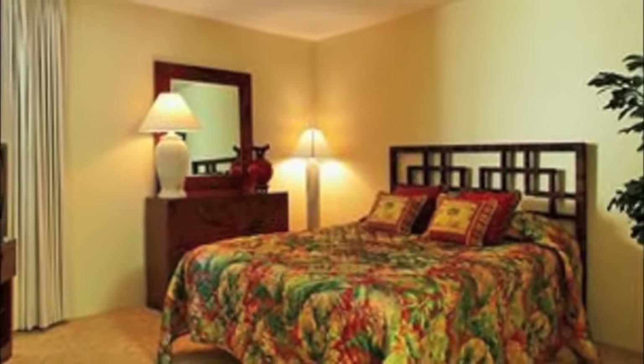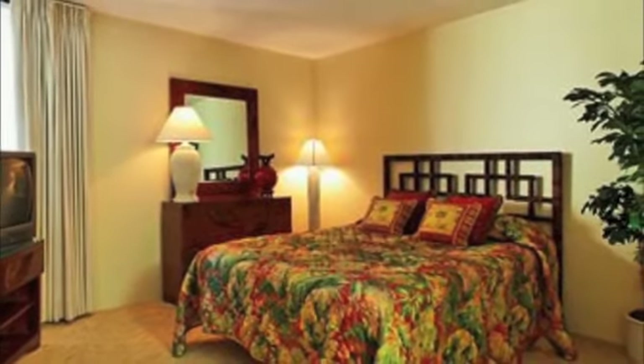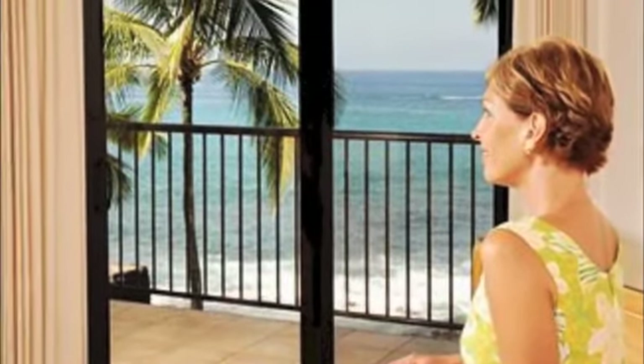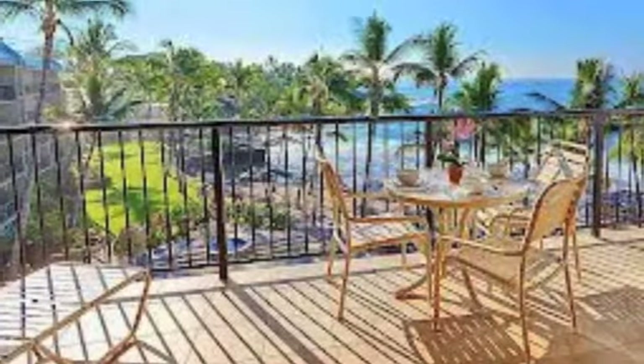Aston features one, two, and three bedroom condos, each with lanais, or balconies, that have dramatic views of the rocky shoreline and the beautiful waters, and full kitchens furnished with everything you need. These condos allow travelers to feel like they are staying in a home away from home.